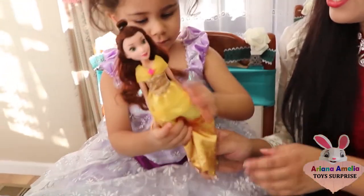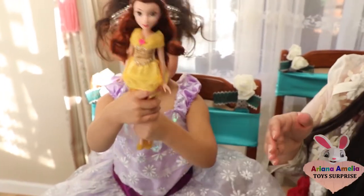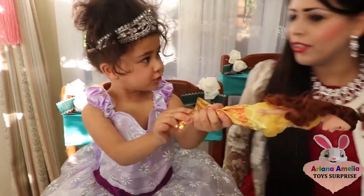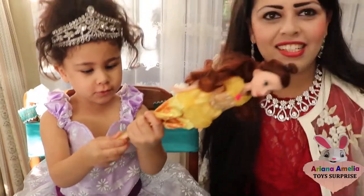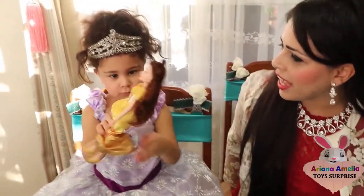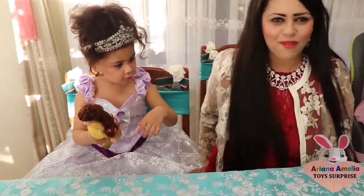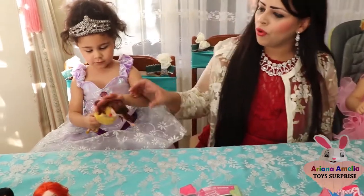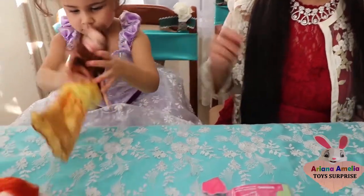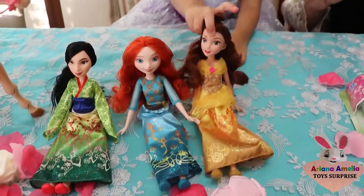Let's show the kids the doll - they want to see it. Ariana's going to show it. Here is the Belle doll, and she has a beautiful yellow dress and yellow shoes. What color is it? Yellow high heel shoes! So beautiful. And the hair - she has beautiful brown hair. All Disney dolls!